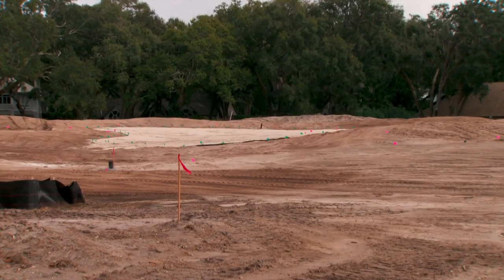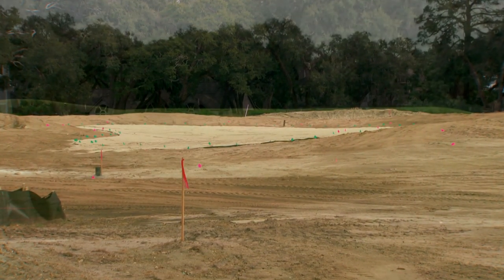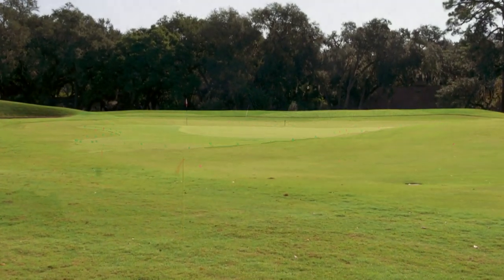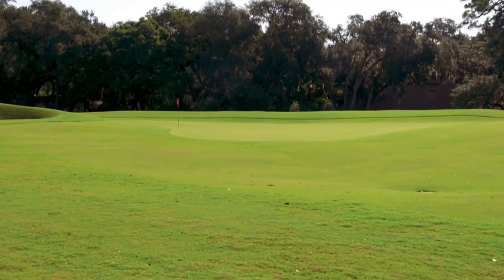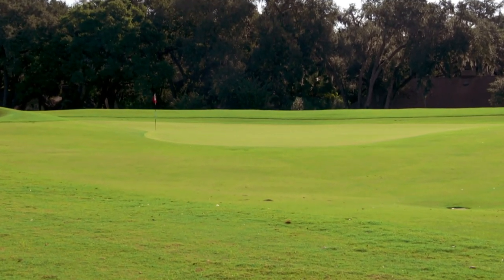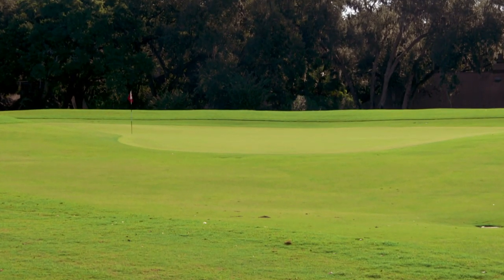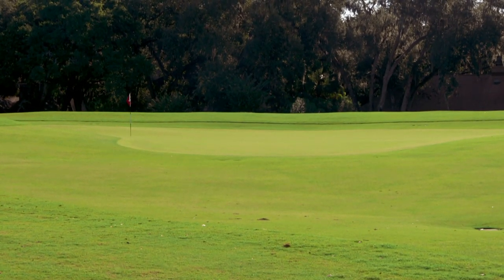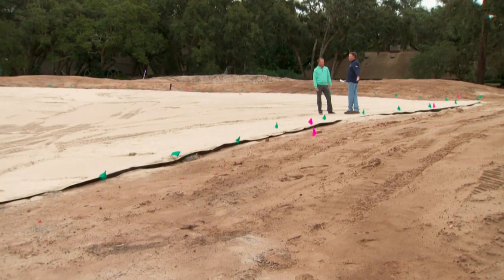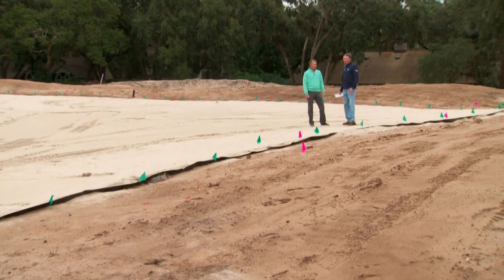The 13th hole also features a punch bowl green. The punch bowl is one of the fun template holes from the Raynor and C.B. McDonald pattern holes. When we started moving dirt out of here, Mark said, 'Well, this is getting to be more and more of a bowl — why don't we just do it here?' We would have never found this hole and done it this way on paper. It's a hard hole, but it gives the average golfer a way to get the ball onto the green, two-putt, and get out.